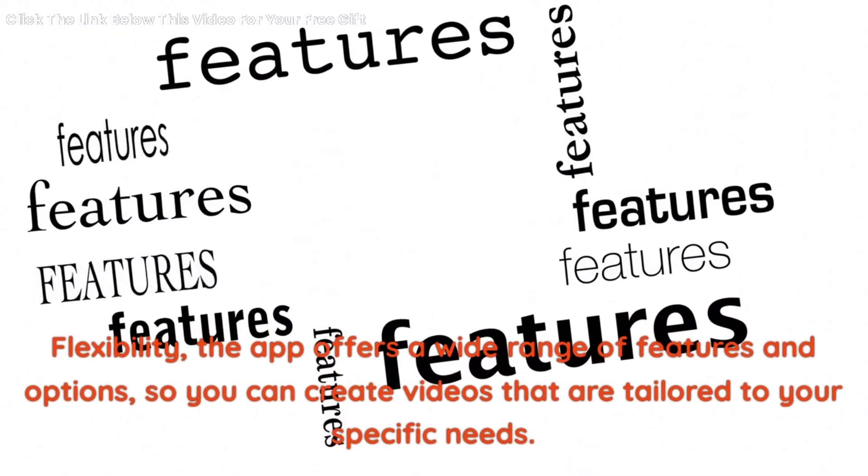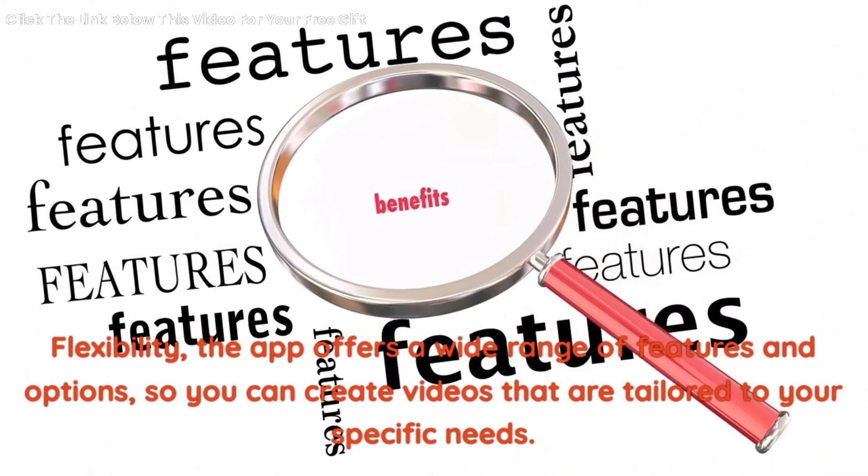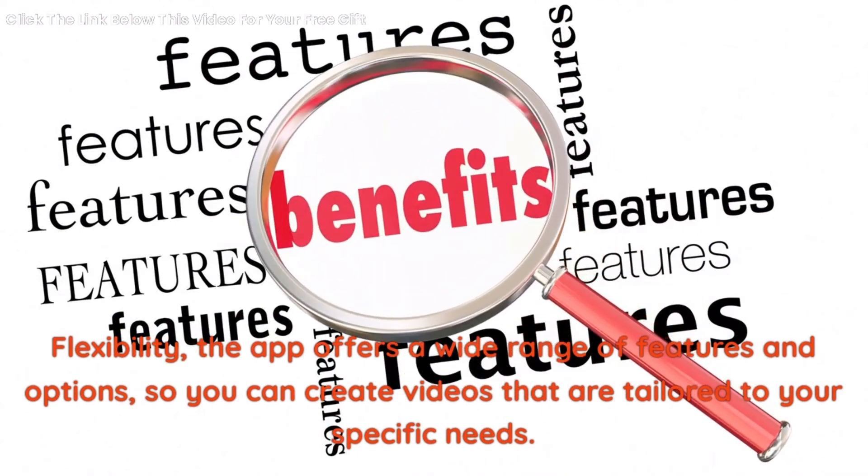Flexibility — the app offers a wide range of features and options, so you can create videos that are tailored to your specific needs.